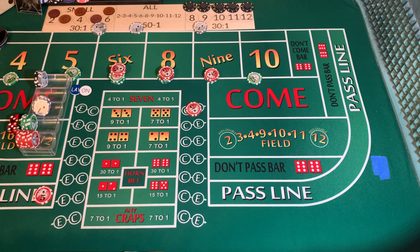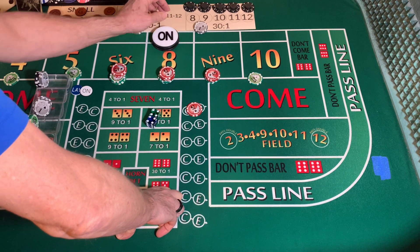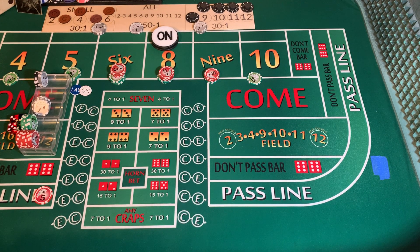Dice bets are off. Come out roll. Dice are out — hard eight. Eight is our point, also known as square pair, which is another channel you might be interested in watching. We're going to lose our C and E. Dice out — three, six, nine.